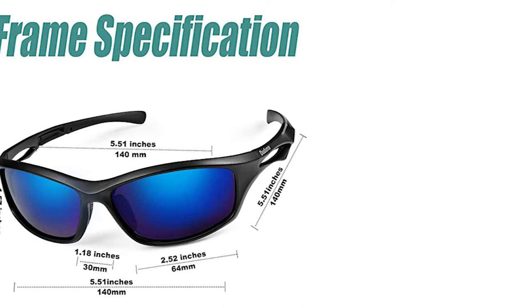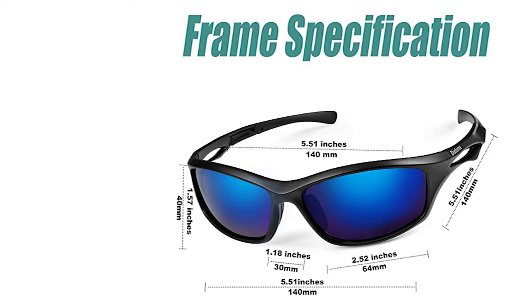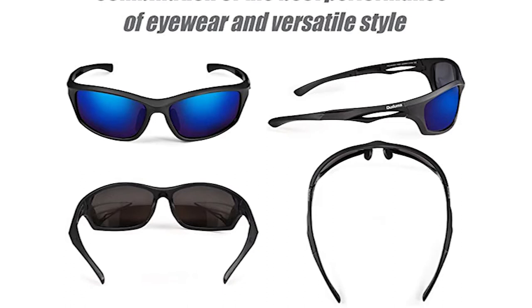The lens height is 1.57 inches, width 2.52 inches, length 5.51 inches, and nose bridge 1.18 inches. These fishing sunglasses have a superior and lightweight frame made of durable plastic material, with a frame length of 5.51 inches. These lightweight sunglasses can hardly be felt on your face.